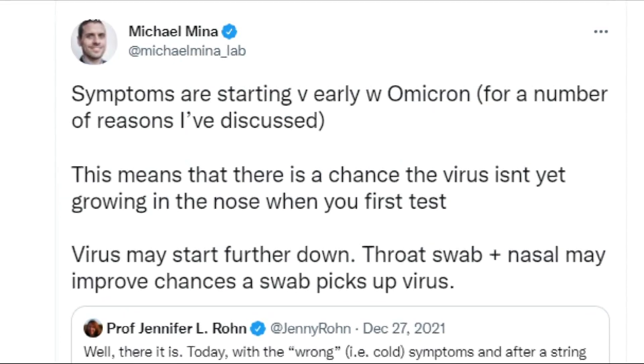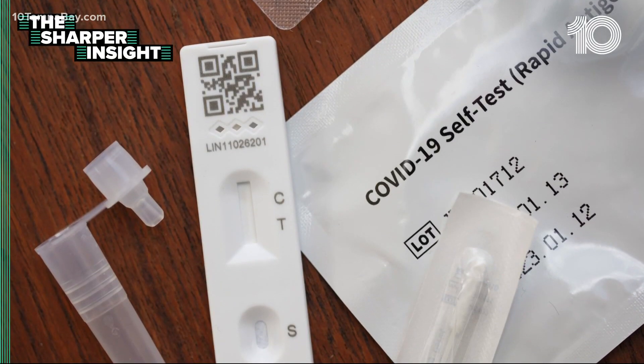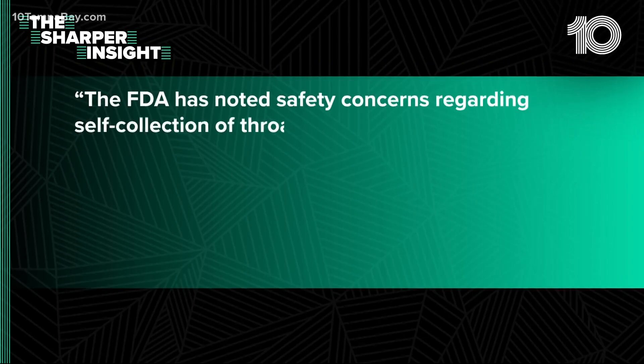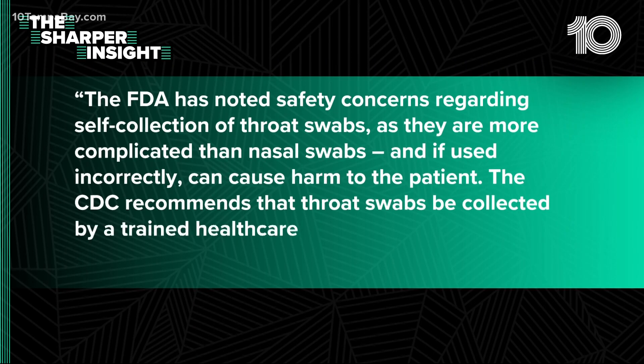However, that is against the FDA's advice. We asked, and a spokesperson told us the test should only be used as authorized. The FDA has noted safety concerns regarding self-collection of throat swabs, as they are more complicated than nasal swabs and, if used incorrectly, can cause harm to the patient.